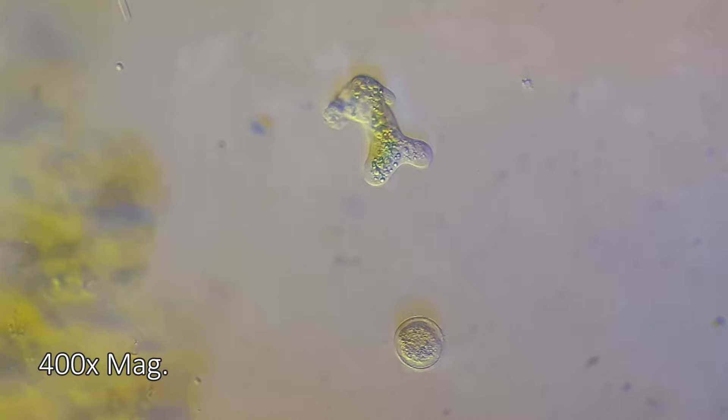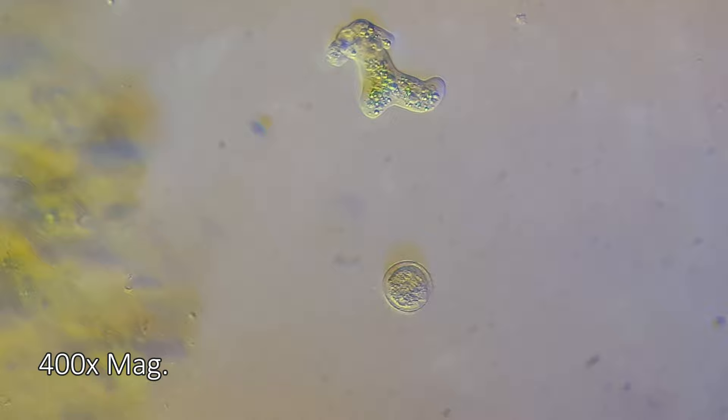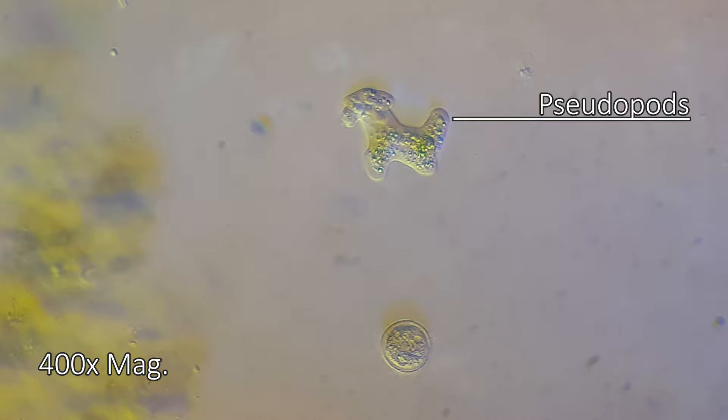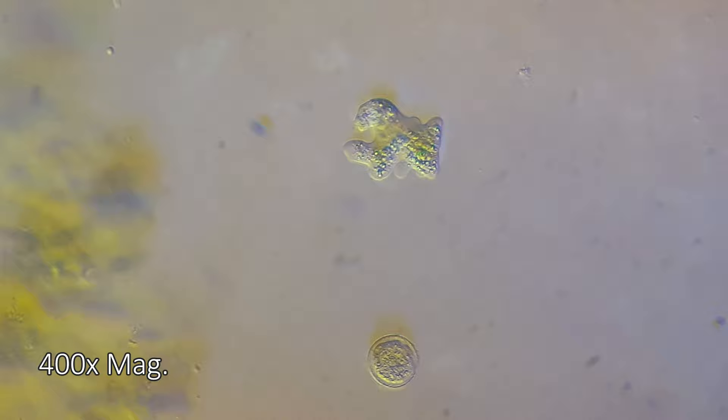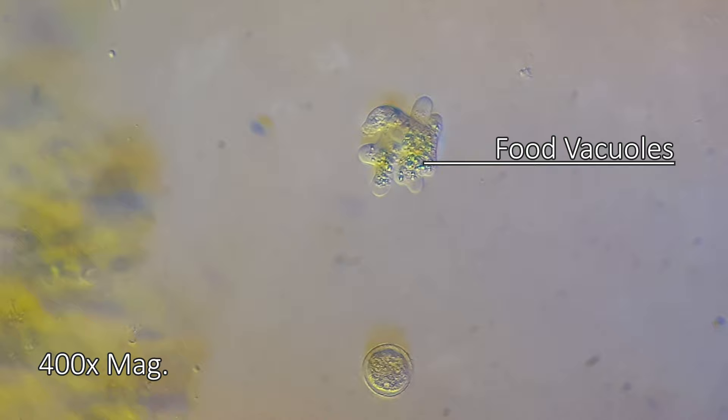This terror is an amoeba. It moves by the use of projections of its own cell membrane called pseudopods. The pseudopods move towards chemo-attractants, or sources of food, where it surrounds and consumes other organisms in a process called phagocytosis, where the victims are later digested and stored in small storage vessels called food vacuoles.